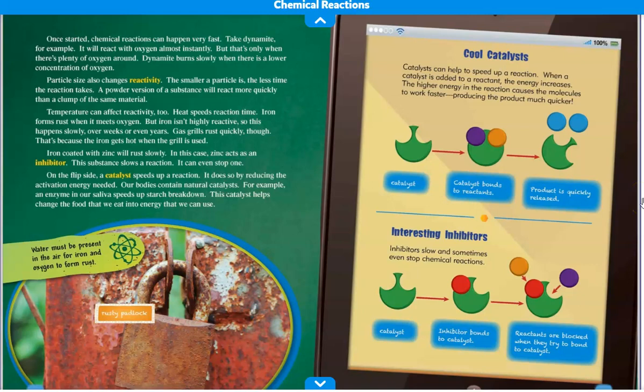Once started, chemical reactions can happen very fast. Take dynamite, for example — it will react with oxygen almost instantly, but that's only when there's plenty of oxygen around. Dynamite burns slowly when there is a lower concentration of oxygen. Particle size also changes reactivity. The smaller a particle is, the less time the reaction takes. A powder version of a substance will react more quickly than a clump of the same material.